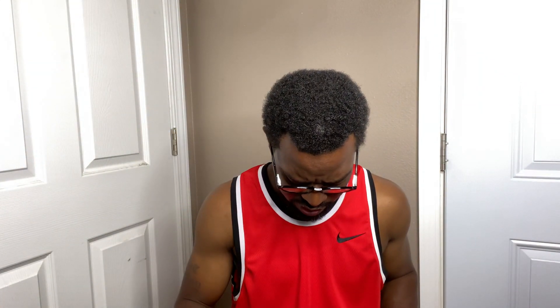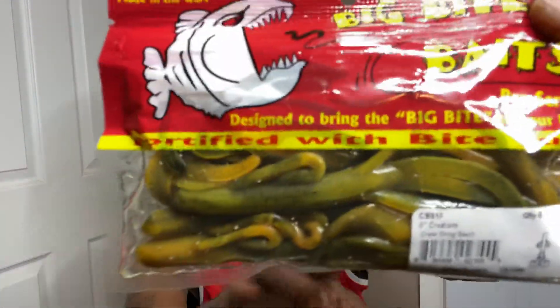Now we have some Big Bite Baits — these are the 6-inch Creature Crawl with the OMG Swirl. That color is going to be money right there. Fortified with Bite Juice.